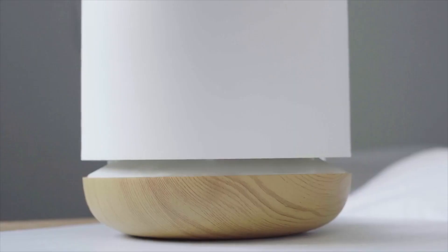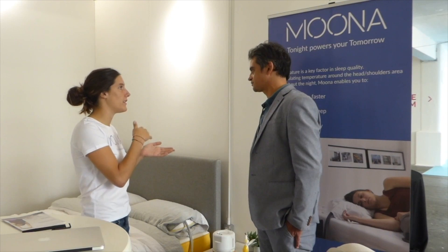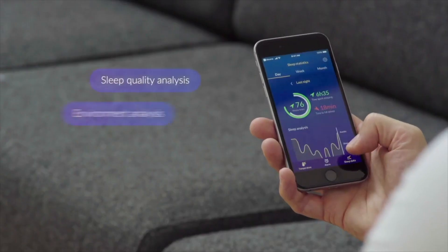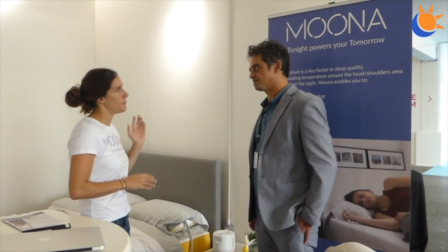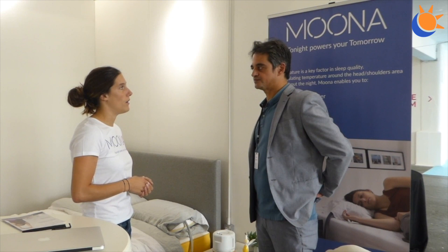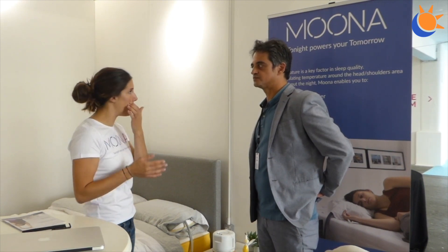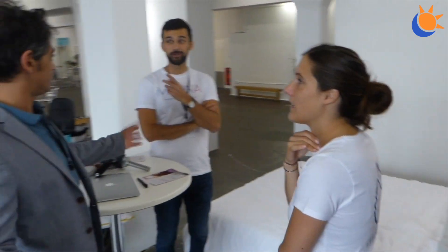There's also machine learning going on — we're learning from sleeping patterns, and the temperature profile changes throughout the night, learning from each type of sleep to improve sleep. You can get hold of these now in pre-orders on our website getmoona.com at $299, and when we ship all products it will be $399.